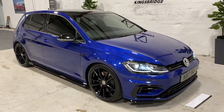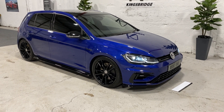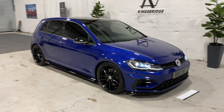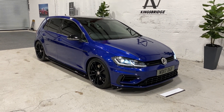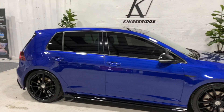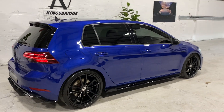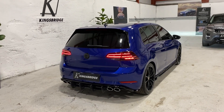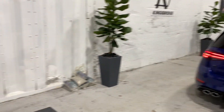And that's pretty much it, folks — that's our 2017 Golf R. We do of course offer some superb finance packages, nationwide delivery to your door, and warranty packages as well. So if you'd like to discuss any of those options, please don't hesitate to give me a call, email, or text. These cars never hang around long, so if you want this Golf R, please get in touch very quickly.